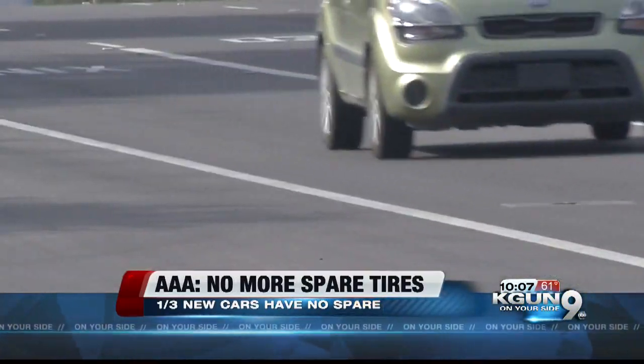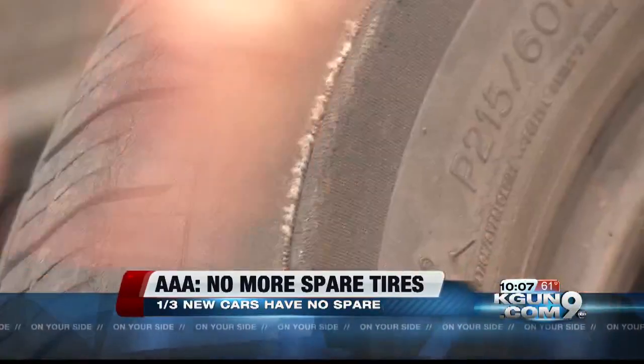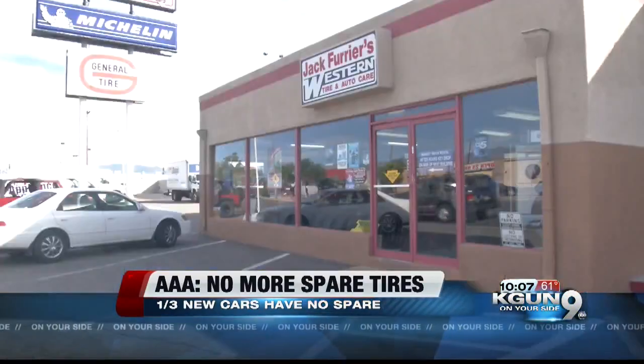Some cars have run-flat tires instead of a spare. Others have a repair kit, but that repair kit only works with a small hole. A sidewall impact from hitting a curb or a pothole that puts a larger hole in — a lot of these new vehicles that come with the sealant and the air pump, there's nothing that can do.